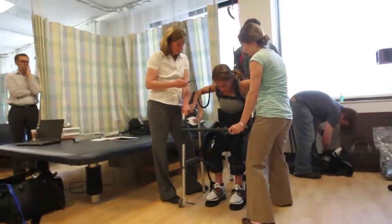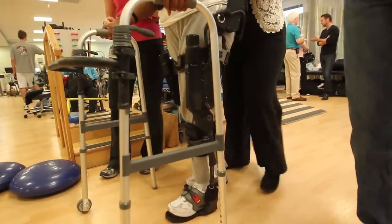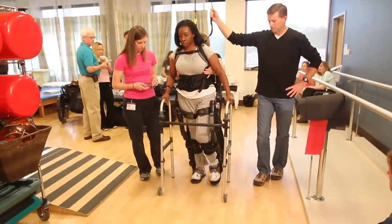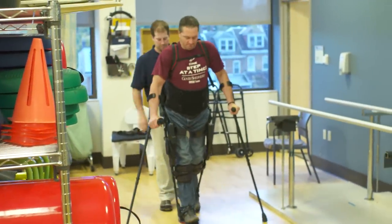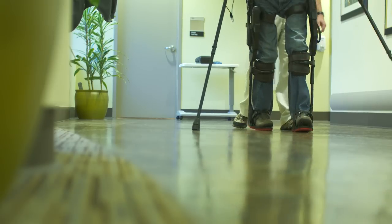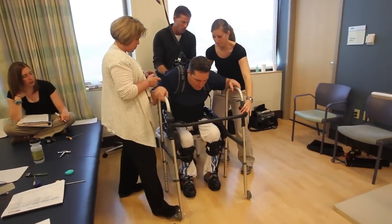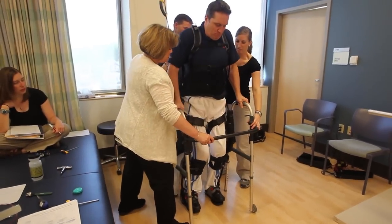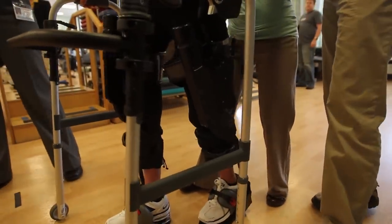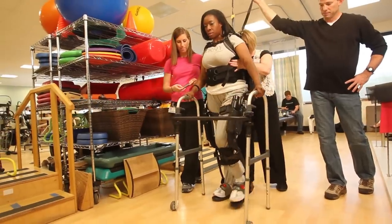With the exo-bionic exoskeleton and with intense repetitive work overseen by specially trained therapists, some Good Shepherd patients who were unable to walk or have difficulty walking are making incredible progress in reawakening their brain signals to their spine and legs. What the exo-device does is it actually puts people in the right biomechanical position and it takes the extremity through normal walking patterns, and it's able to repeat that precisely over and over and over again.